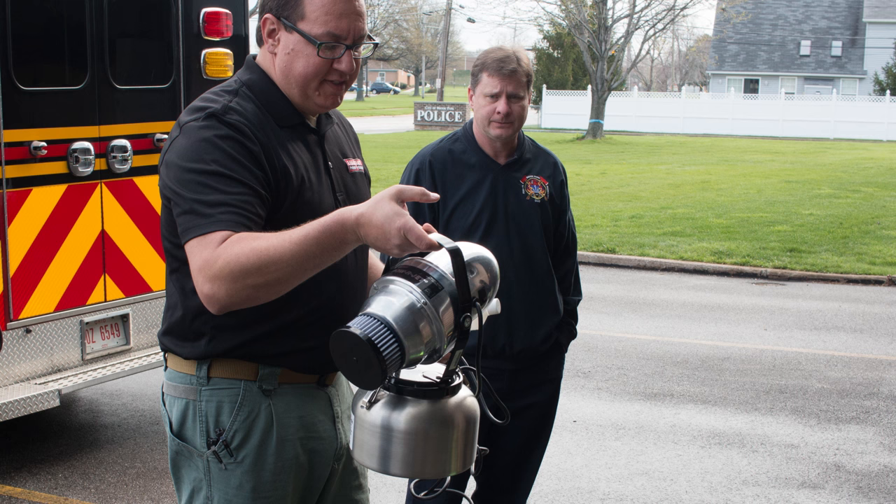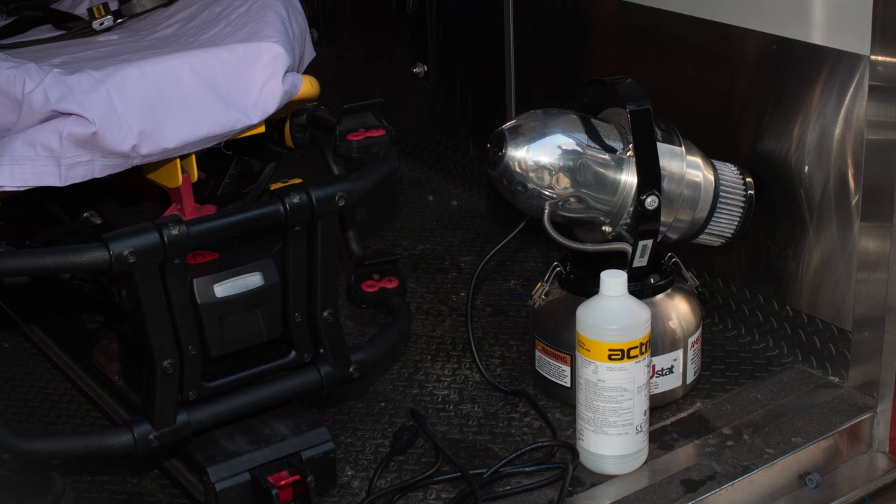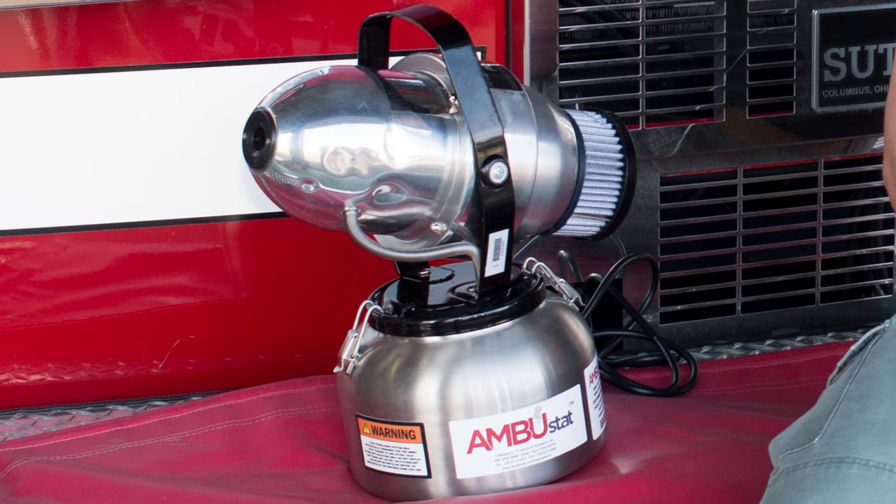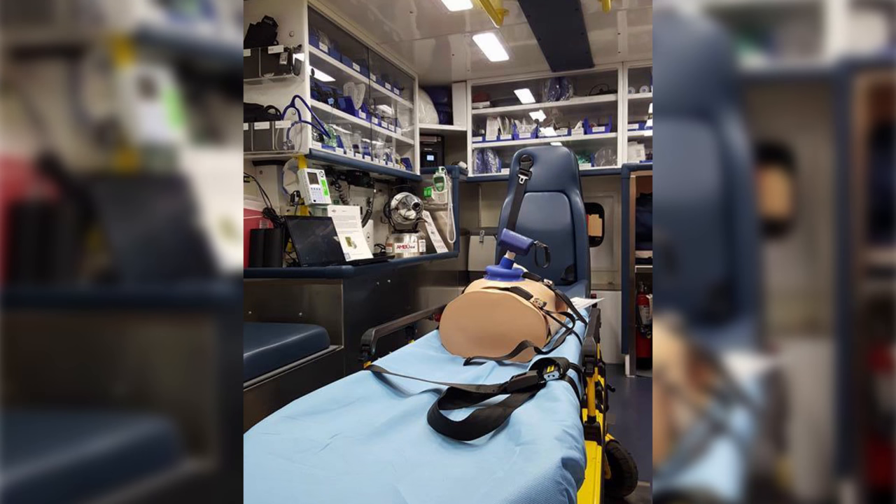Our core sterilant is a product called MnCare Actuate Solution. It's comprised of 1% hydrogen peroxide and 0.08% peracetic acid, and it becomes like a super hydrogen peroxide. It's delivered at a micron size of 6, so it goes to every space, even enclosed spaces within that ambulance. What it does is the oxygen attacks the cell walls of whatever pathogen and basically destroys them.